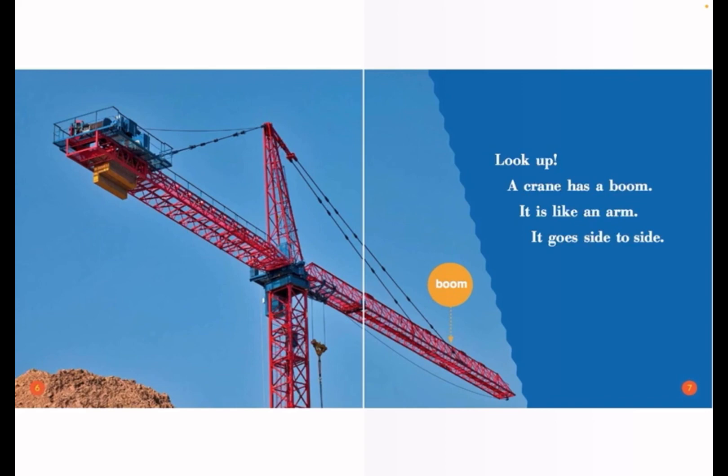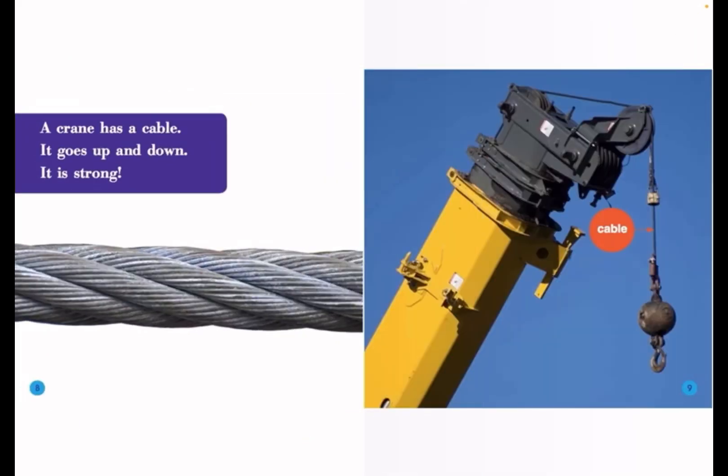Look up! A crane has a boom. It is like an arm. It goes side to side. A crane has a cable. It goes up and down. It is strong.